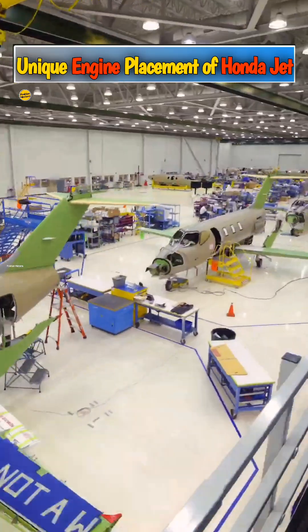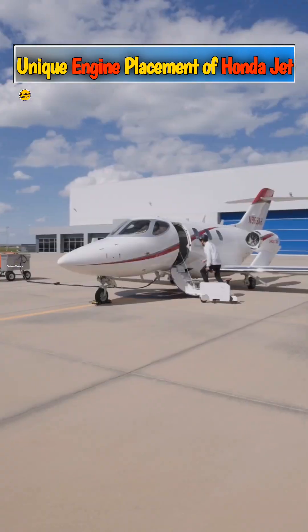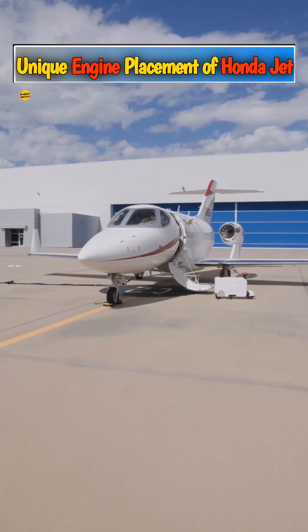Separating the engines from the fuselage also has added benefits like reducing the noise and vibration in the cabin, giving passengers a quieter and more comfortable ride.